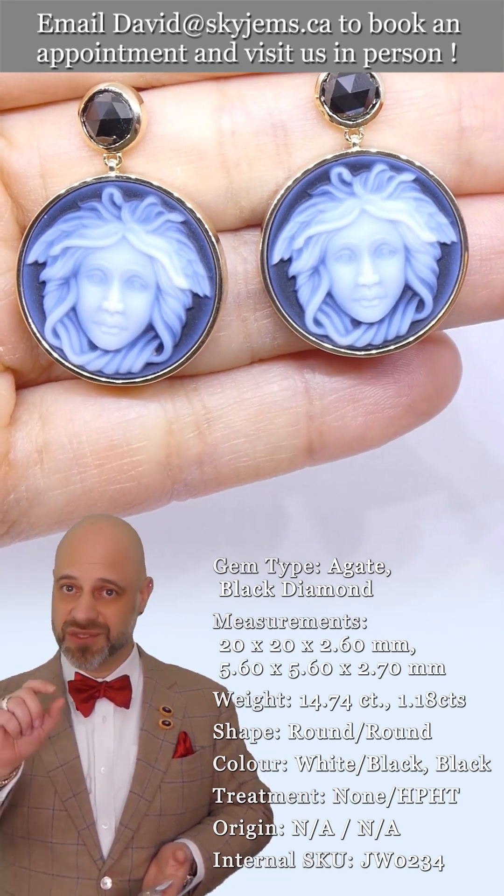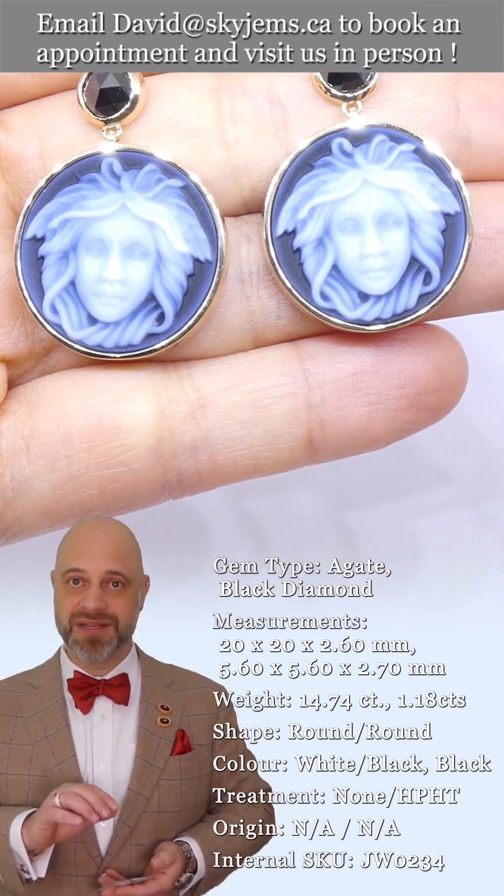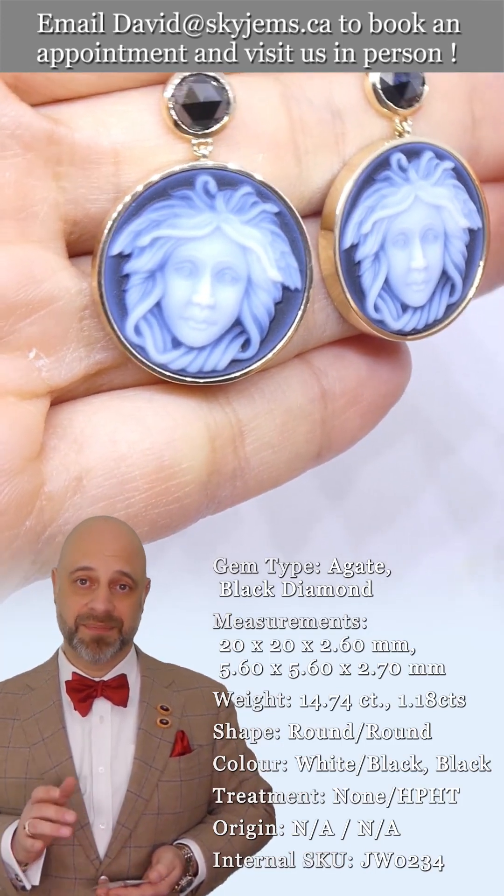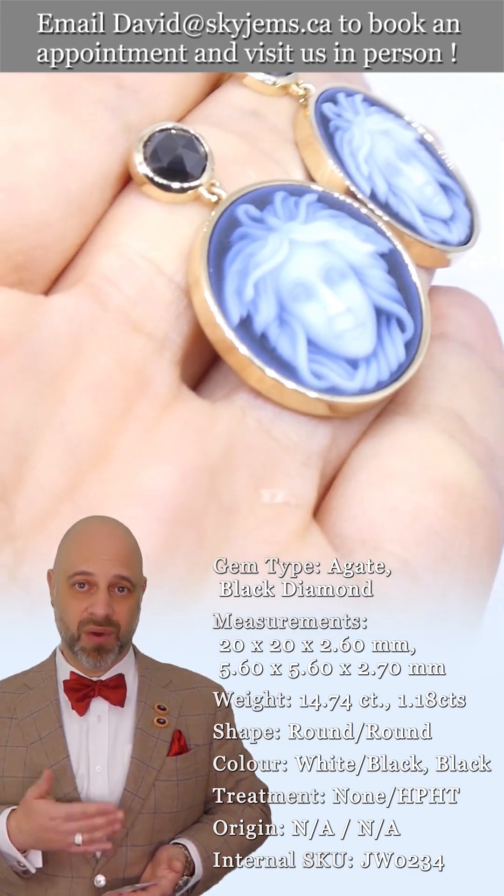Take a look in the videos and the photos. Zoom in. You can see the hairs, you can see all of the features. It's really something else to see carvings of this quality.